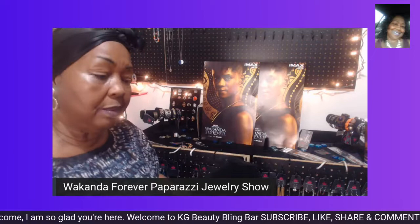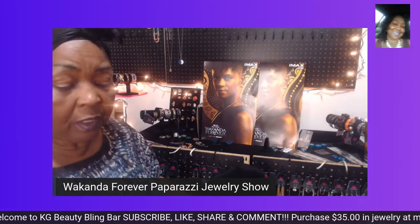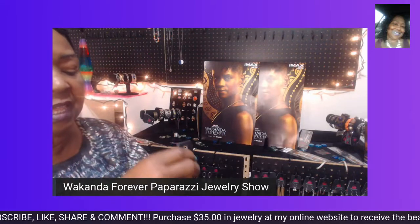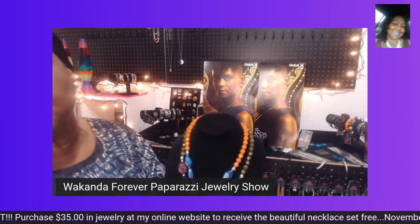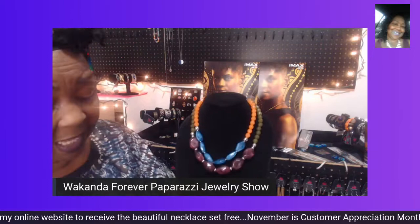I hope you find some beautiful pieces this evening that you like. Place your orders so you can get your jewelry in a timely manner for the holiday.